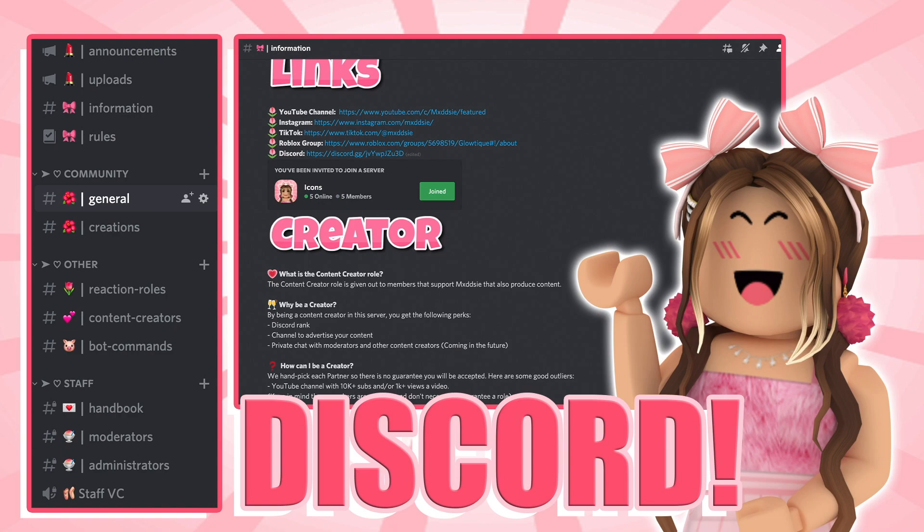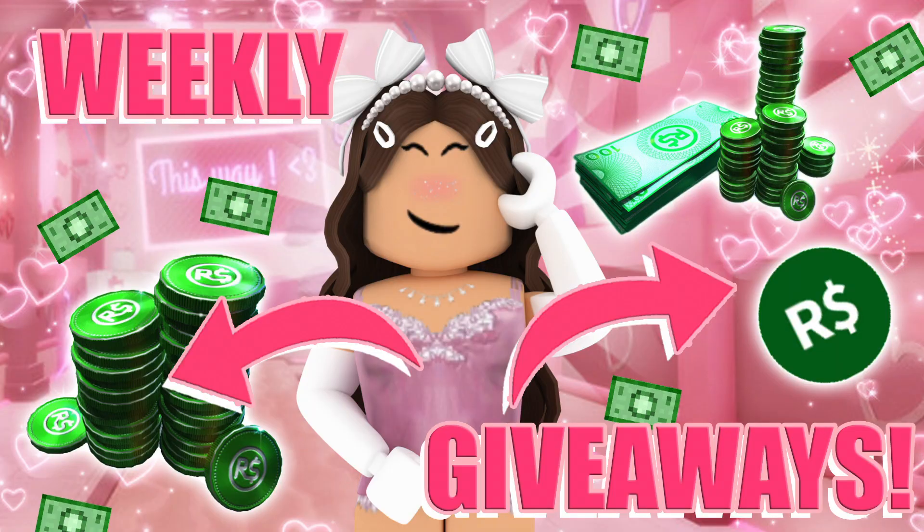Make sure to join my new Discord server to talk with me, fans and friends. My server holds giveaways weekly as well as game nights where you can have the opportunity to play Roblox with me and be featured in some of my upcoming videos.